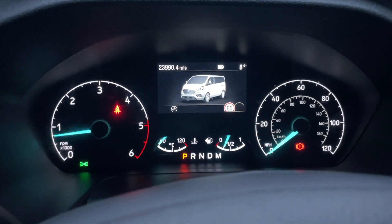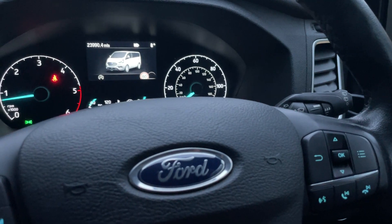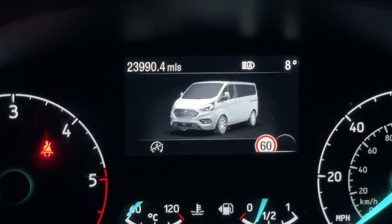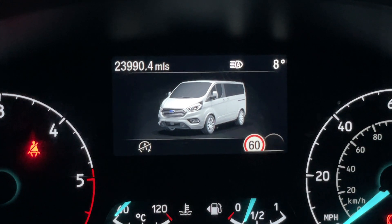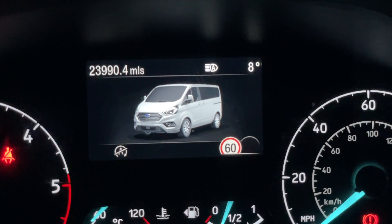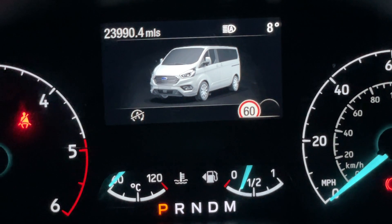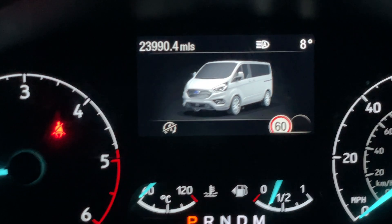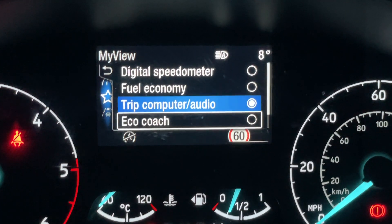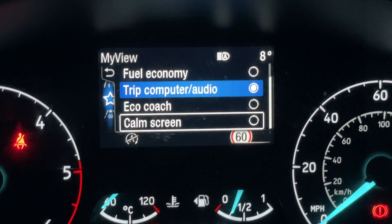I'm controlling the digital driver display using the return, OK, up/down and menu buttons on the right-hand side of the steering wheel. The top left shows the odometer — this vehicle has actually done 23,990.4 miles. We also have the auto light function — lights are currently on auto — and the ambient air temperature at eight degrees. At the bottom we have the traffic speed sign recognition — we picked up the 60 sign on the way here — and the auto stop-start information. Scrolling down we get different trip computers including My View, where you can customise what you'd like to see: trip computer, eco coach, calm screen, digital speedometer, fuel economy.